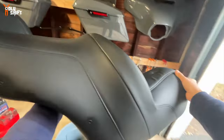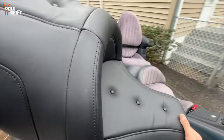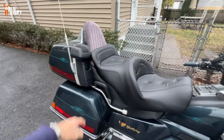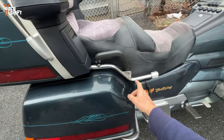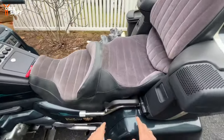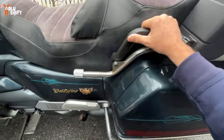This is the sofa seat — it's going to go right over here. I'll take care of the backrest as well. Let's install it. First thing, from my understanding, is taking care of these four bolts right here, and then the whole thing comes out.